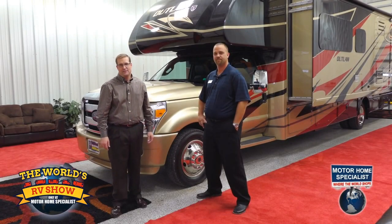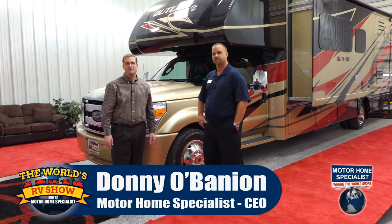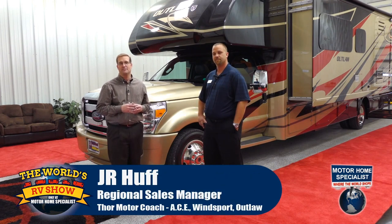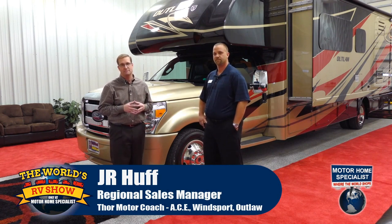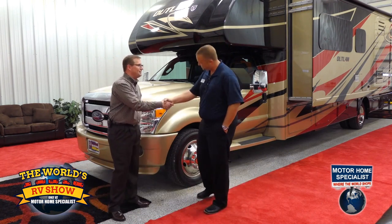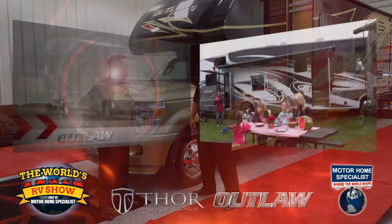Hello and welcome to the World's RV Show going on now at Motorhome Specialist, the number one volume selling motorhome dealership in the world. My name is Donnie O'Banion and I'm being joined by JR Huff, who is the Regional Sales Manager for the Thor Motor Coach Ace, Winsport, and one of our most popular makes and models sold here at Motorhome Specialist, the Outlaw. JR, thanks so much for being here today. Our family really appreciates it. Thank you for having me — I really appreciate the opportunity to talk about our Outlaw product.